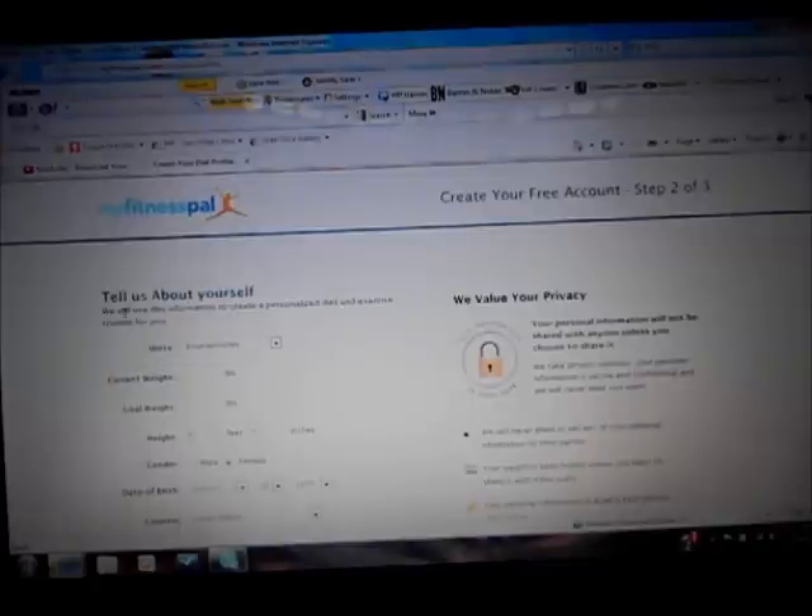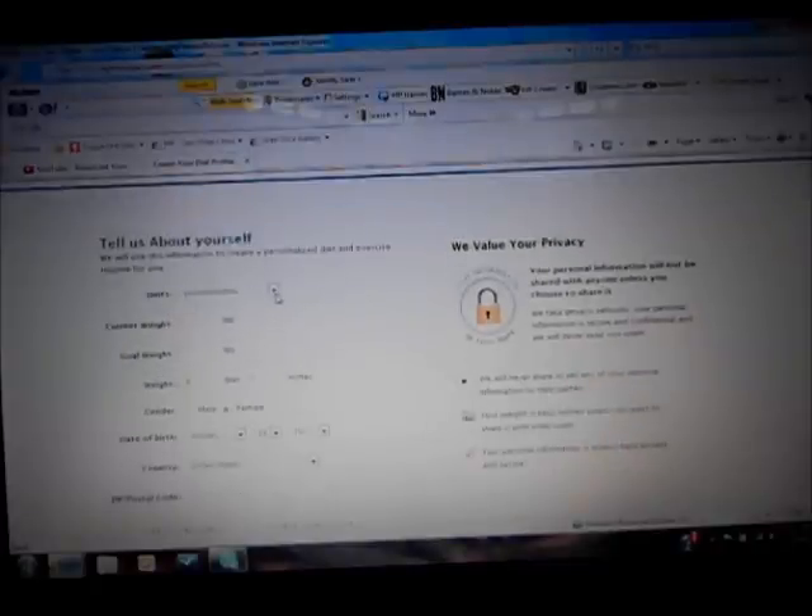After you hit Continue, they're going to want information about yourself. They want to know if you want it in pounds and inches or kilograms and centimeters — standard or metric. Current weight, I put 225. I'd like to get down to 200. Height, I'm 6 foot 4 inches. Male or female — male.